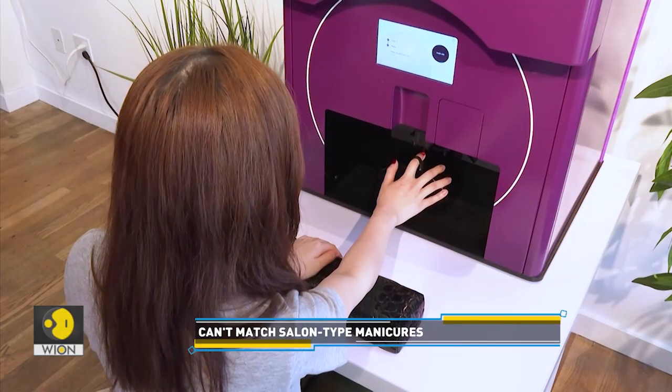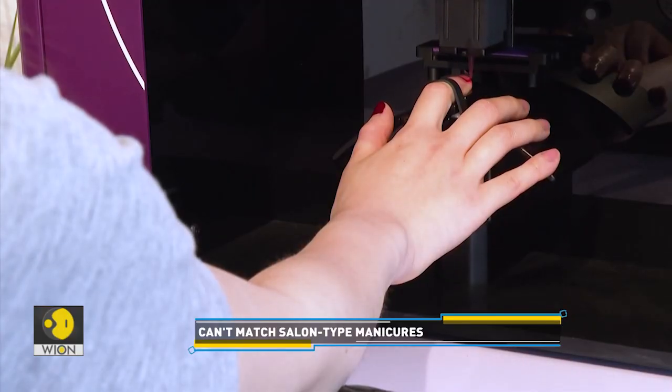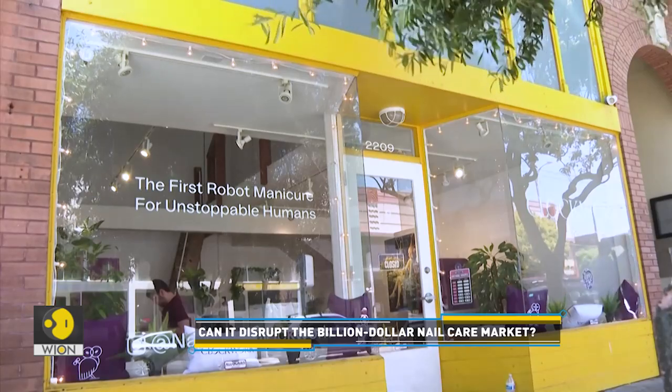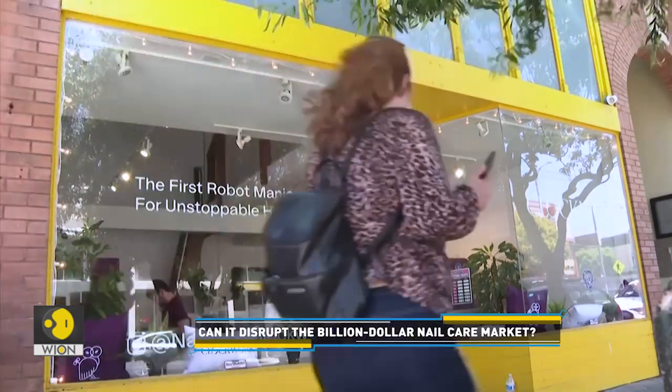Currently, Clockwork is doing a slow rollout of the technology out of its San Francisco pop-up storefront, but it hopes to expand into retail stores, office and residential buildings, and airports.